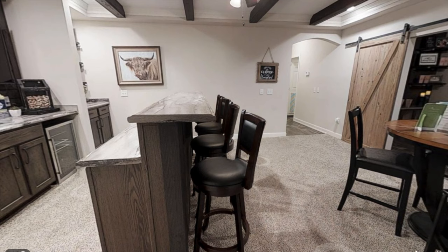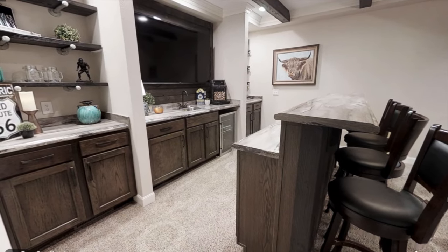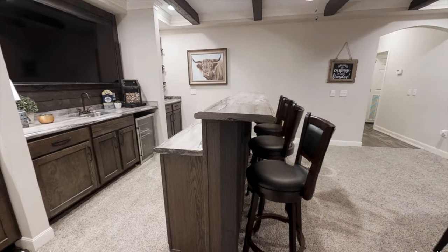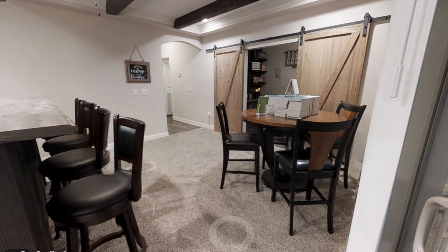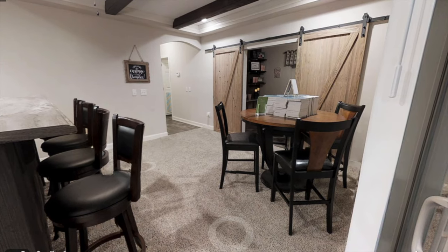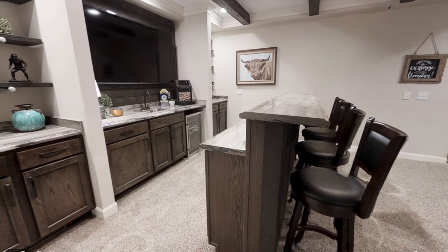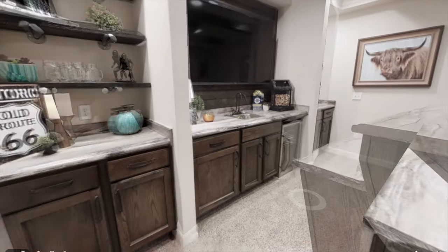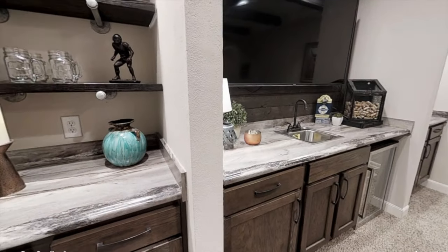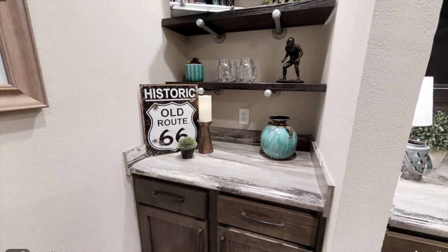Right off the deck into the home is the bar room, which is definitely one of my favorite features of this home. Behind the bar, there's plenty of cabinet space and shelving to put all your glassware or whatever you want to put there, some cool decor. And I absolutely love the style of this room.